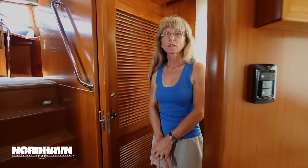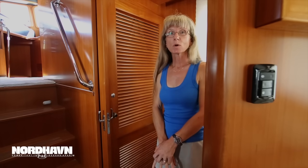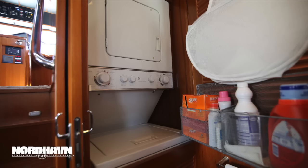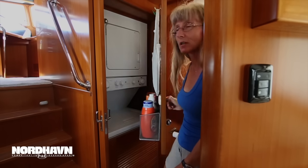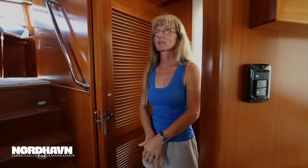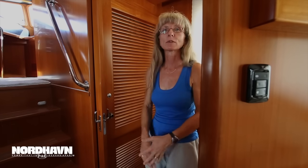Because we're living aboard, another thing we really wanted was a full-size washer and dryer. This is fairly standard on the 52s — it's a full apartment-size washer and dryer. It's great to be able to do laundry, and again it gives us extended range so we don't have to go anywhere to do laundry.